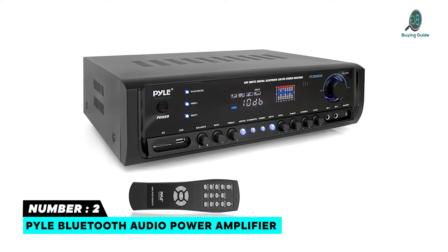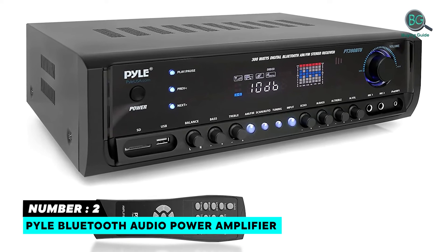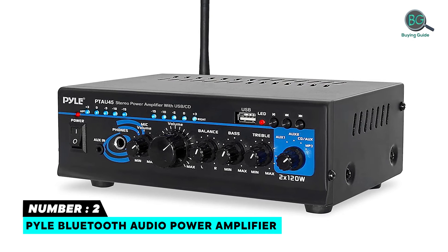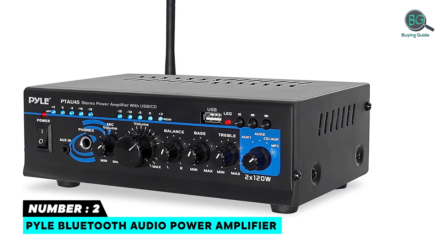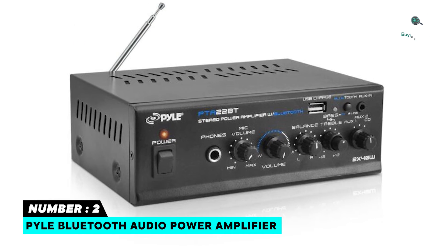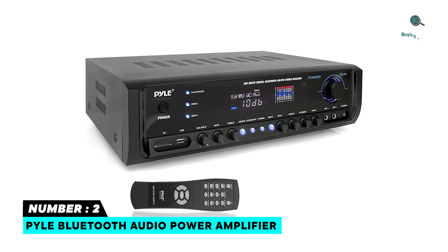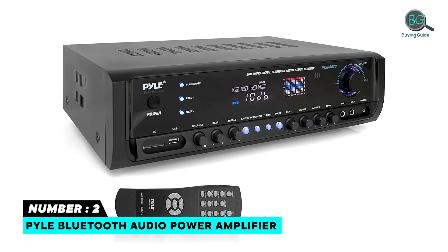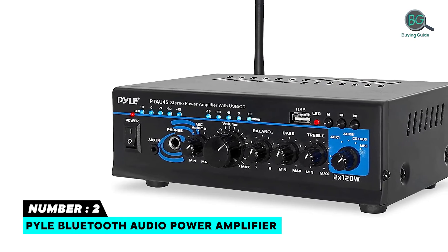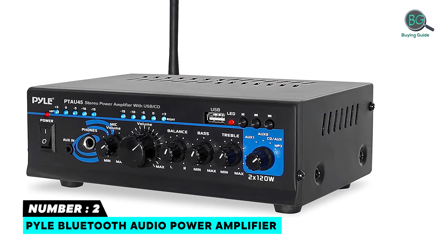Number 2: Pyle Bluetooth Audio Power Amplifier. With more than 1,405 five-star reviews, users praise the Pyle Bluetooth Audio Power Amplifier for its portability. It is a Home Theater Amplifier Receiver System with the ability to connect external devices and speakers, Built-in Bluetooth for Wireless Music Streaming, MP3 Digital Audio File Support, USB Flash and SD Memory Card Readers, AM/FM Radio with LCD Display, and Banana Binding Post Speaker Output Jacks.